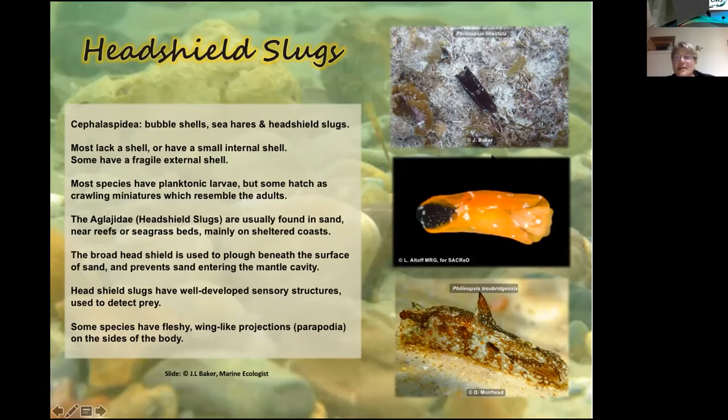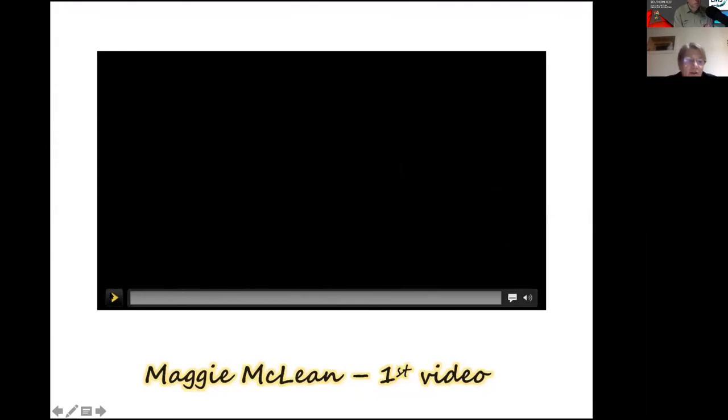Head shield slugs are quite unusual animals — bubble shells, sea hares, and head shield slugs are all in the same major group. Some have a little internal shell and some have a fragile external shell. The head shield slugs are often found in sand or near reefs and seagrass beds. They have a little shield at the front that helps them plow through sand, stops sand entering the mantle cavity, and they have well-developed sensory structures on the front to help detect prey. Phyllaplysia tagelaphusensis, named after Troubridge Island, is quite common on York Peninsula. Some have fleshy wing-like parapodia on the sides.